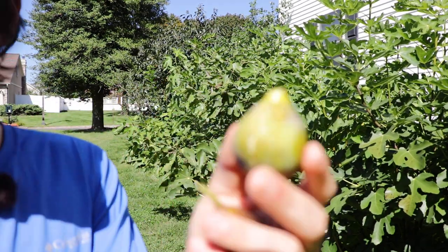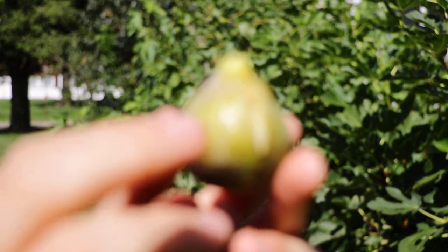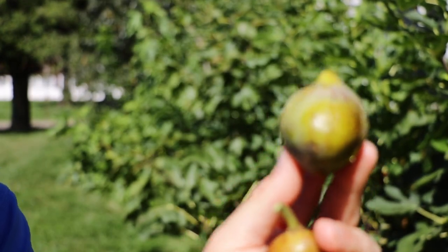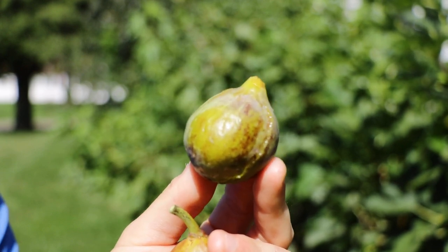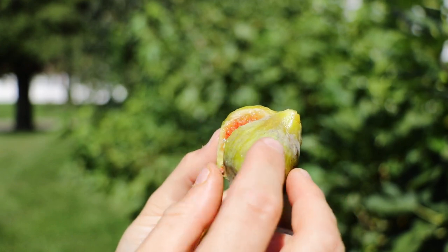All right, fig lovers. This is Ross the Fig Boss. Today I want to show you this variety here. It is called De La Roca and it is beautiful, rain resistant, ripens late, but a fig that I have been high on for years, but I never really had a good chance to properly evaluate this fig.